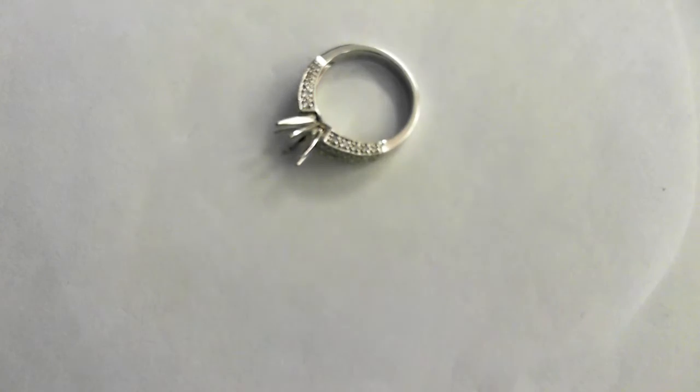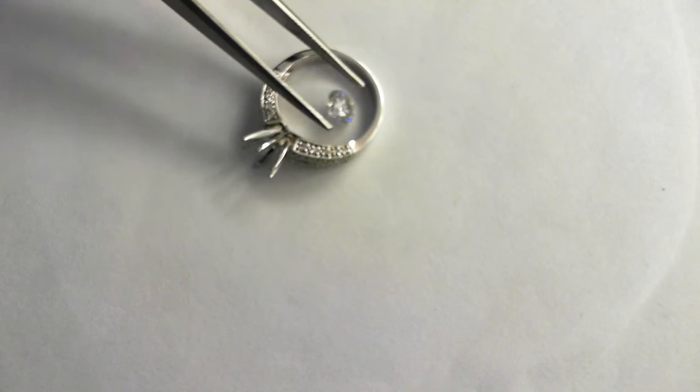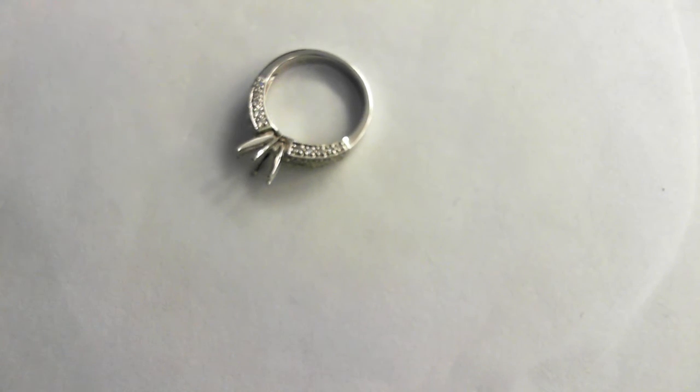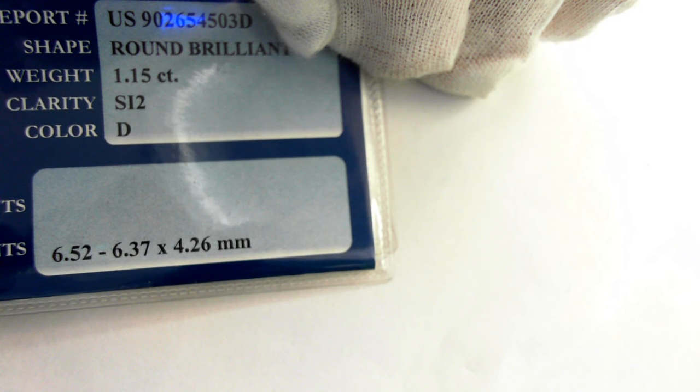It weighs 5.7 grams. The retail replacement value of both the stone and the ring is anywhere from $12,000 to $18,000. Just a beautiful stone. Note the dimensions: 6.52 by 6.37 by 4.26 millimeters.